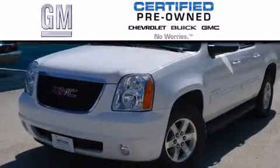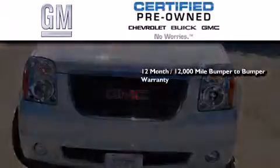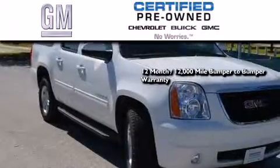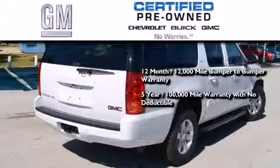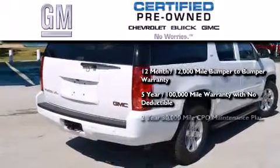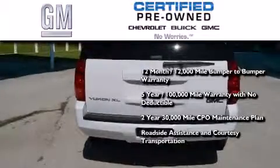A GM certified used vehicle can deliver more satisfaction and certainty than an ordinary used vehicle. GM certified means you get a 12 month, 12,000 mile bumper to bumper warranty, a five-year 100,000 mile powertrain limited warranty with no deductible, a strict factory set 117 point inspection, plus roadside assistance and courtesy transportation.